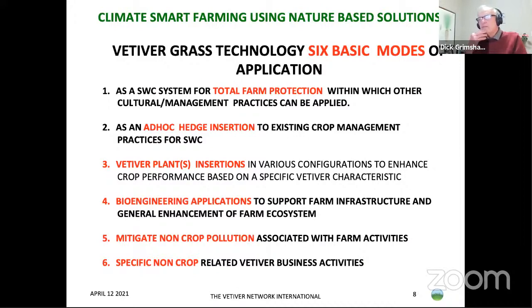There are six basic modes of applying vetiver on a farm. In the past, many farmers have only been told about one — erosion control — but if farmers knew about the others, they would be more interested. We can use it for protection of the whole farm, for ad hoc hedge insertions, for various configurations to enhance crop performance, for bioengineering applications, for mitigating non-crop pollution, and for various business activities.